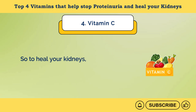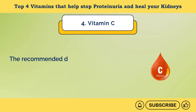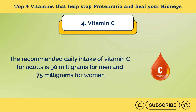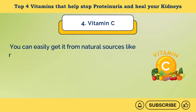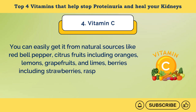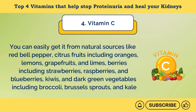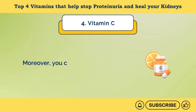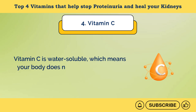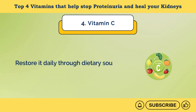To heal your kidneys and reduce proteinuria, you should add enough vitamin C to your diet. The recommended daily intake for adults is 90 mg for men and 75 mg for women. You can easily get it from natural sources like red bell pepper, citrus fruits including oranges, lemons, grapefruits, and limes; berries including strawberries, raspberries, and blueberries; kiwis; and dark green vegetables including broccoli, Brussels sprouts, and kale. You can also get it from vitamin C supplements. Vitamin C is water-soluble, which means your body does not store it and excess amounts are excreted through urine, so restore it daily through dietary sources or supplements.